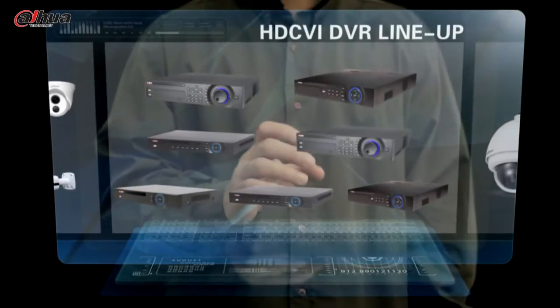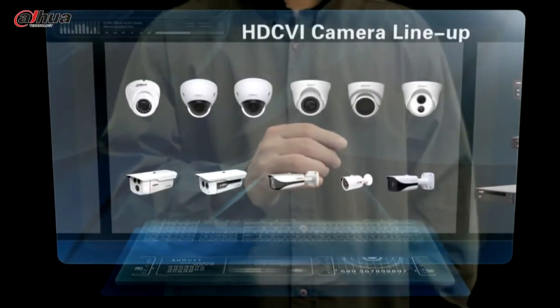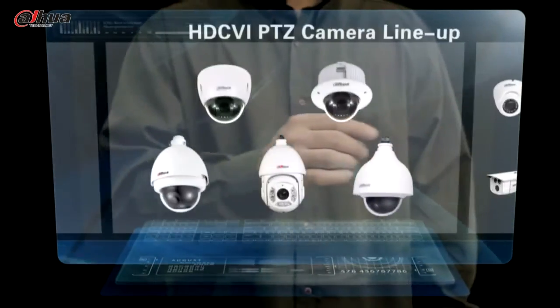Dahua's HDCVI portfolios include HDCVI DVR, HDCVI camera, as well as HDCVI PTZ camera.